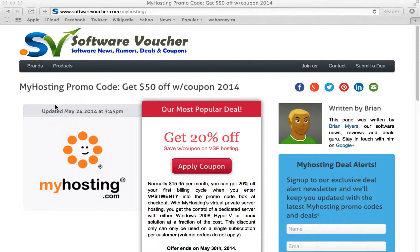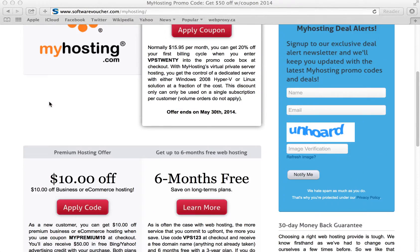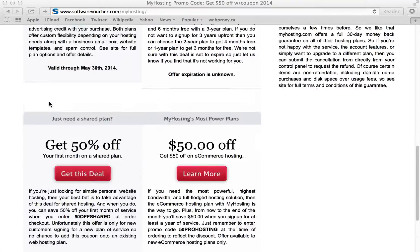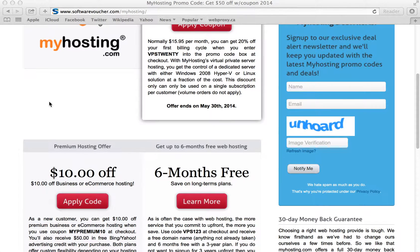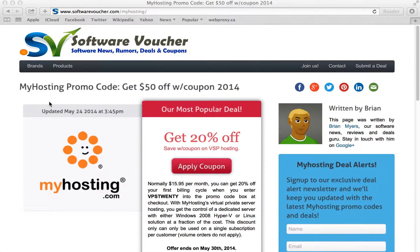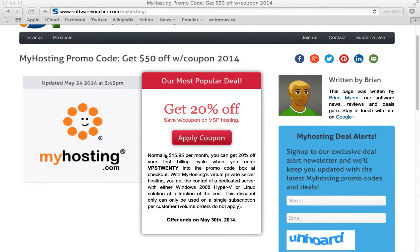Here on our MyHosting promo code page, we update our discounts daily, often with special exclusives given to us directly from the manufacturer. And it's super easy to apply a coupon from Software Voucher. Just select one of the deals posted here and follow the link provided. Some offers will be automatically applied to your shopping cart, while others may require you to use a promo code at the time of purchase.